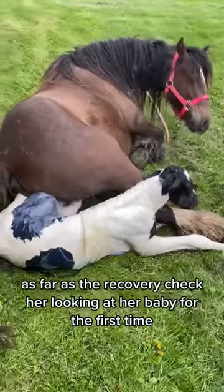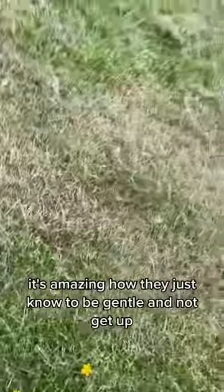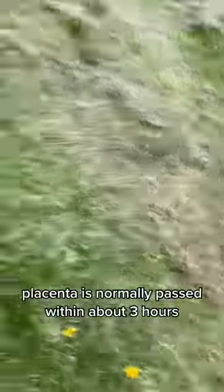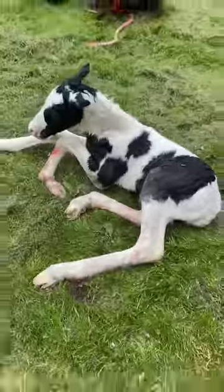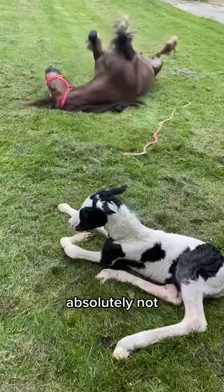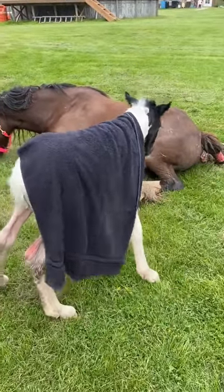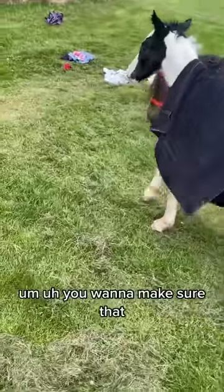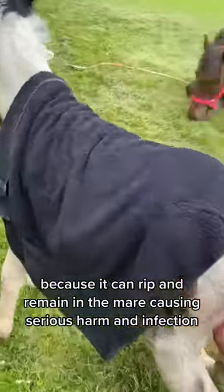As far as the recovery, check her looking at her baby for the first time. It's amazing how they just know to be gentle and not stand on the little baby's hooves. Placenta is normally passed within about three hours. Sometimes it does take a bit longer — with some of my mares it has taken five to six hours. No matter what, you do not want to pull it out. Absolutely not. It's a natural process — let gravity take its course. It's okay if it gets stepped on, but don't pull it out. It can rip and remain in the mare, causing serious harm and infection.